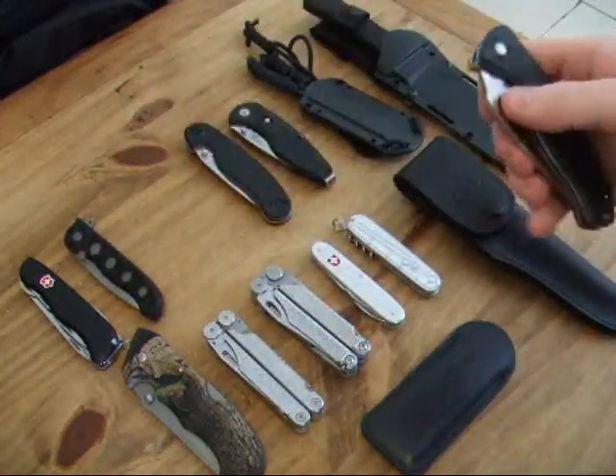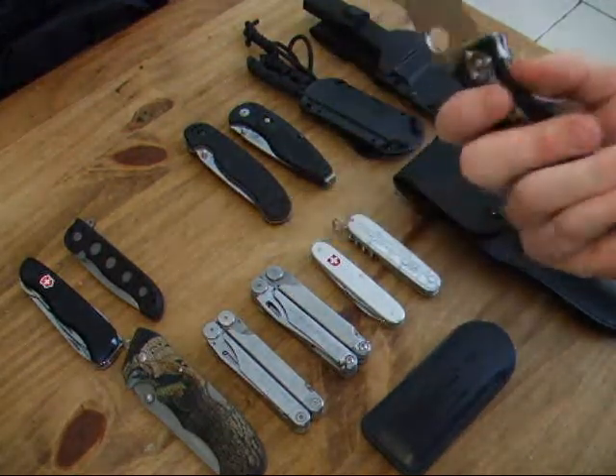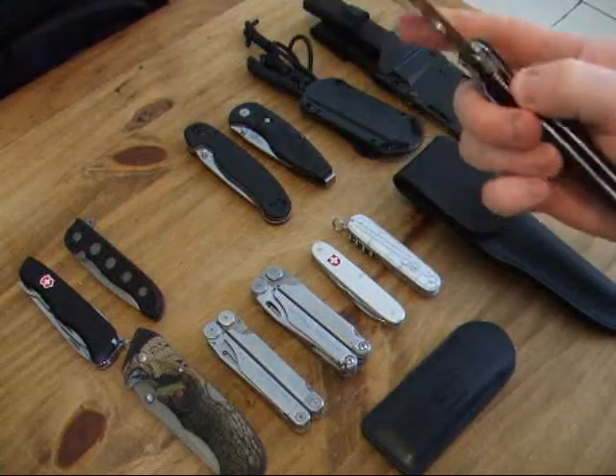This is my new Spyderco Tenacious — the first Spyderco I've got. I got this last week. It has a liner lock and G10 handles. Nice.